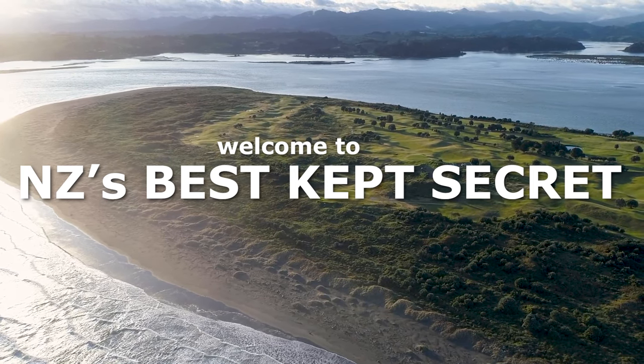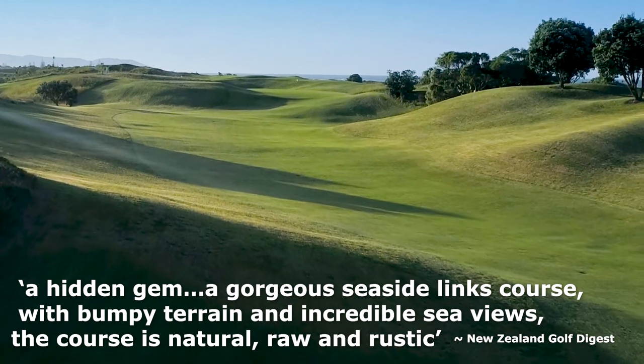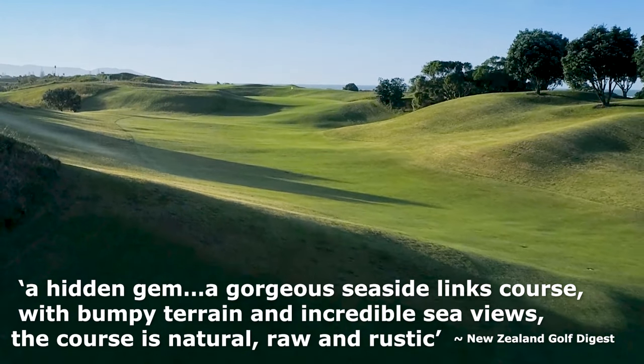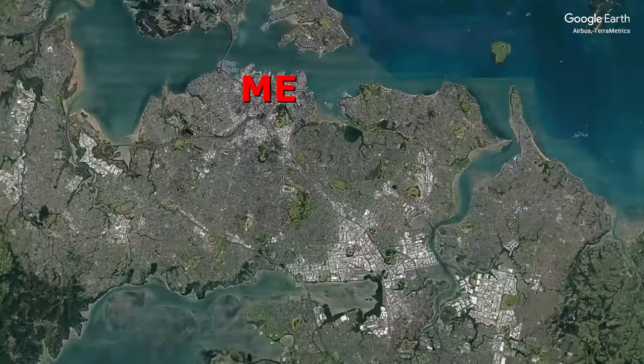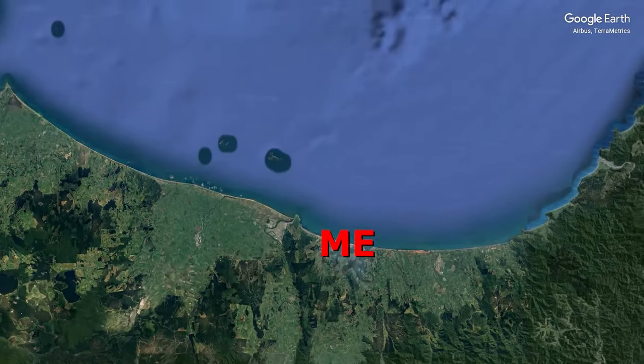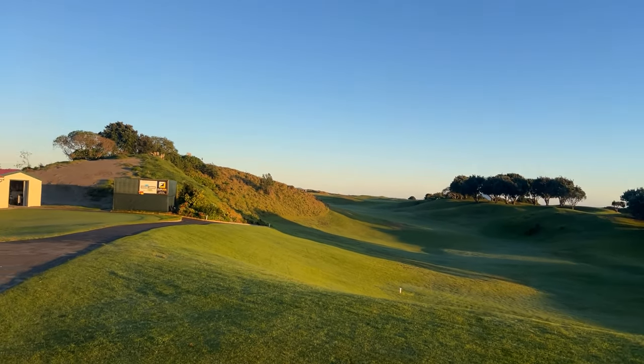Welcome to the self-proclaimed New Zealand's best-kept secret. I heard about this course and checked out the videos before you, and that was enough for me to decide I'm going to drive four hours from Auckland to the course. Let's find out if this really is New Zealand's best-kept secret.